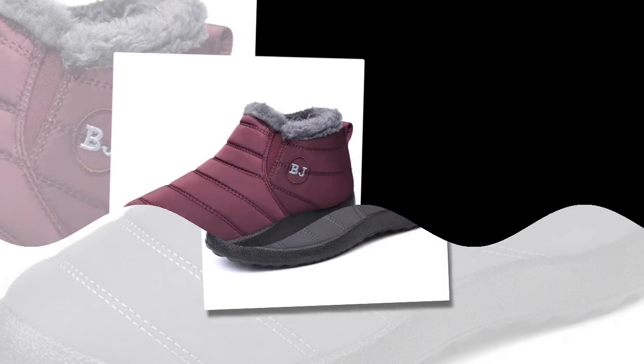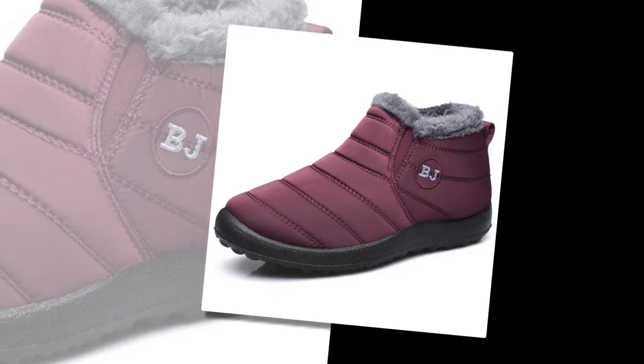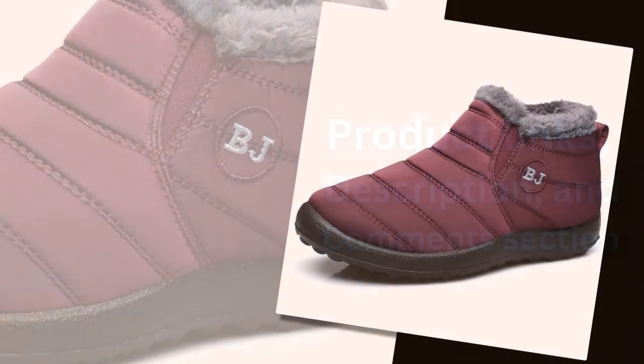Stay warm, stay dry, and enjoy every moment of the winter season with Yao Jade's latest offering in women's snow boots. Thank you for watching the video till the end. Please subscribe to the channel.